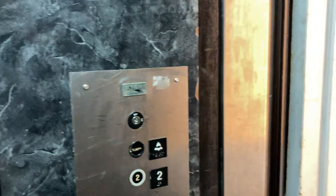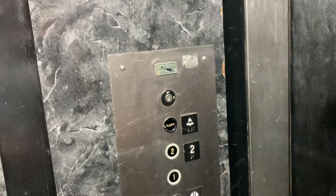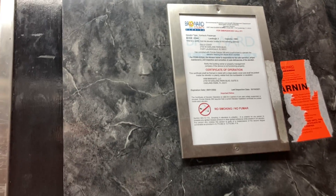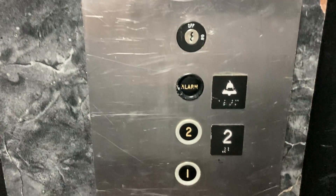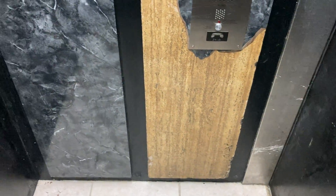Oh wow, this is interesting. This is the Elevator at 2700 West Oakland Park Boulevard in Fort Lauderdale, Florida. This is a nice elevator, a bit run down but still a nice one.